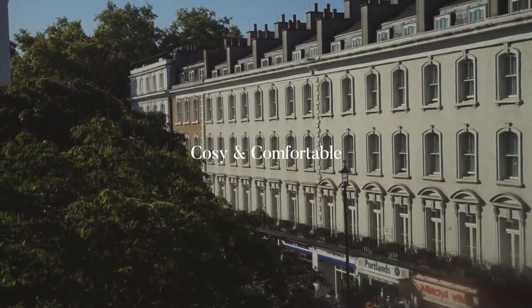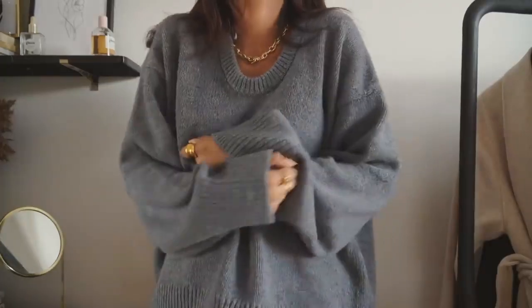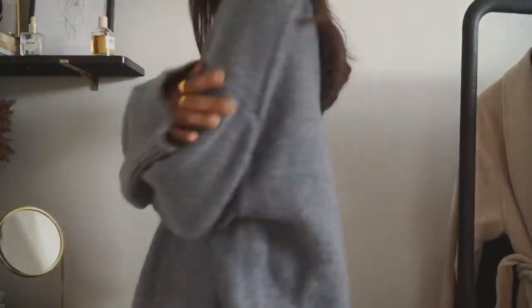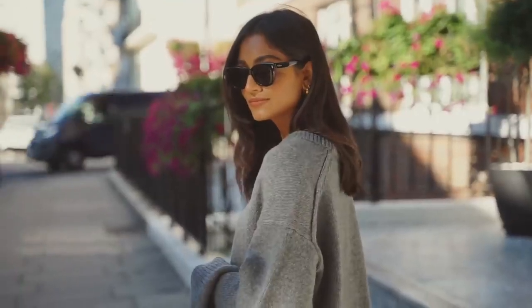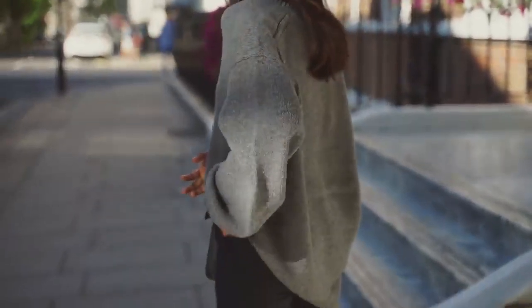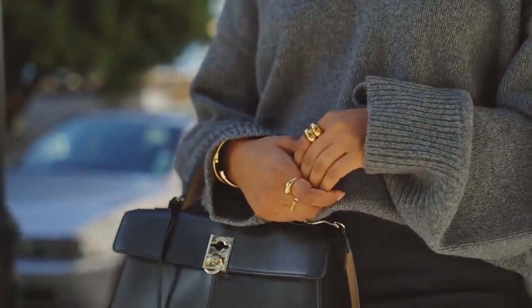Cozy and comfortable — my two favorite words and two of my most important when it comes to dressing. This jumper is from Arquette and it is massive — it's absolutely massive — and it's just so comfortable to wear. It is the perfect workwear jumper; I think it's perfect with a pair of trousers.